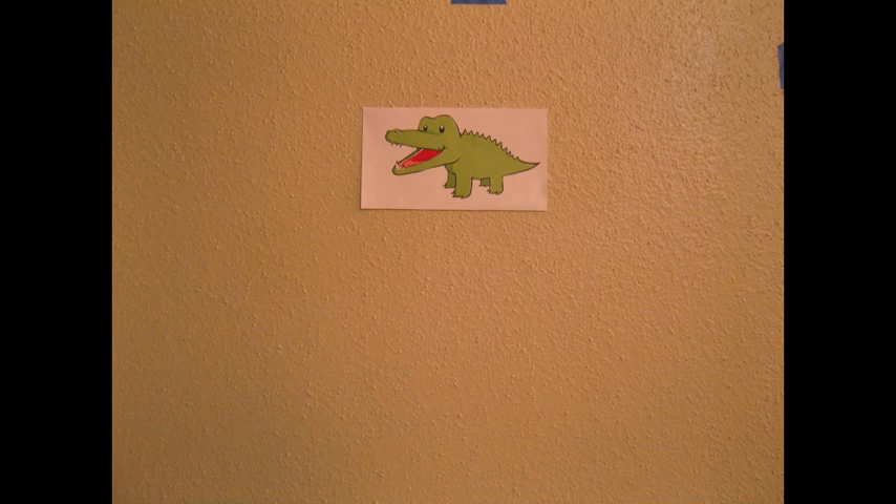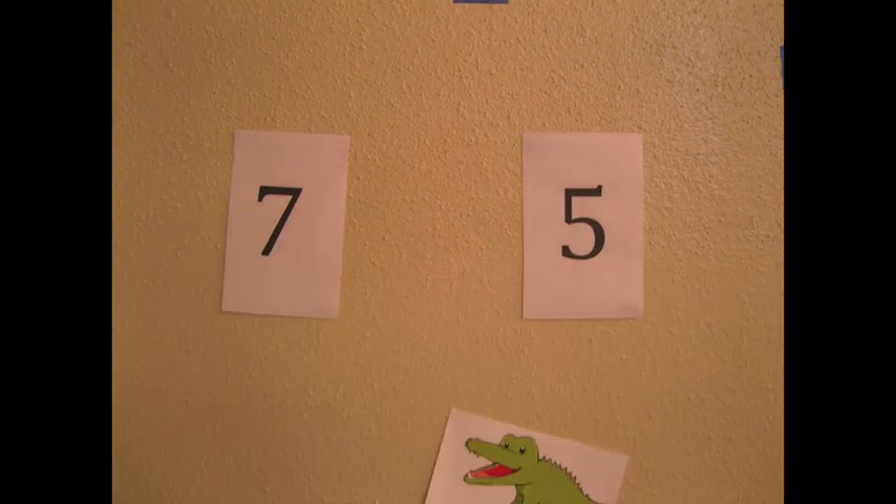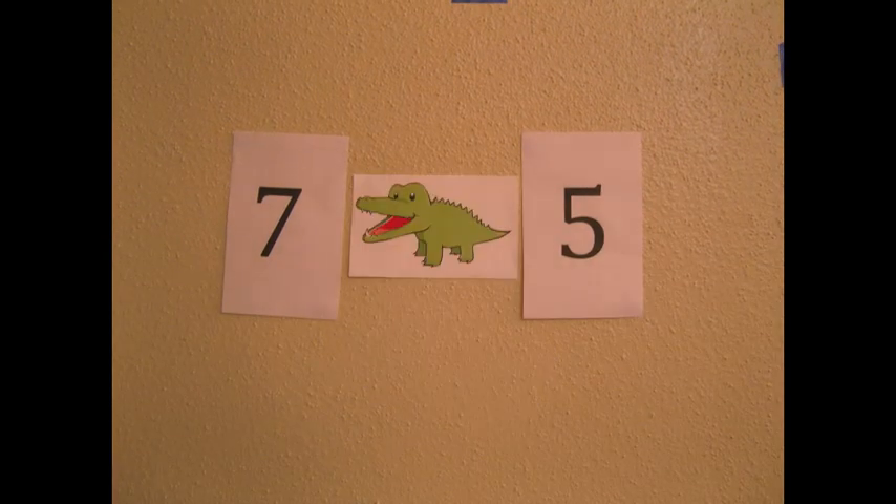If he had the choice to eat the number 7 or the number 5, he would open his mouth wide open toward the number 7 and eat it, because 7 is greater than 5.